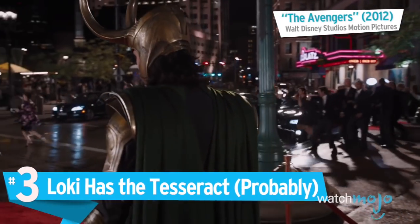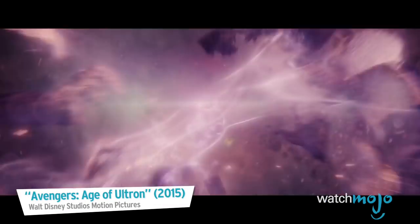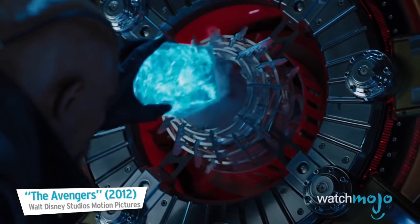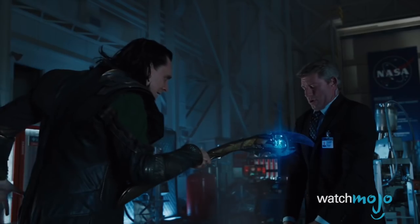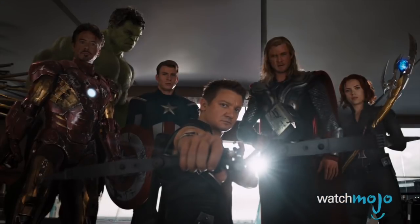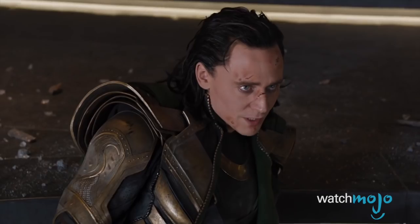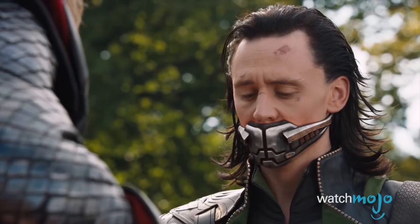Number 3: Loki has the Tesseract, probably. The Tesseract is actually one of the six Infinity Stones — the Space Stone — which grants its user the ability to travel anywhere in space. Loki previously stole it from S.H.I.E.L.D. during the events of the Avengers. He was supposed to bring the stone to Thanos, but Earth's mightiest heroes stopped him from making the delivery. It was then taken back to Asgard, where we see it once again when Loki heads inside the vault to initiate Ragnarok.